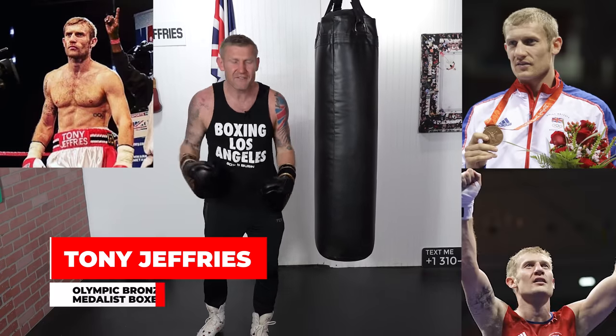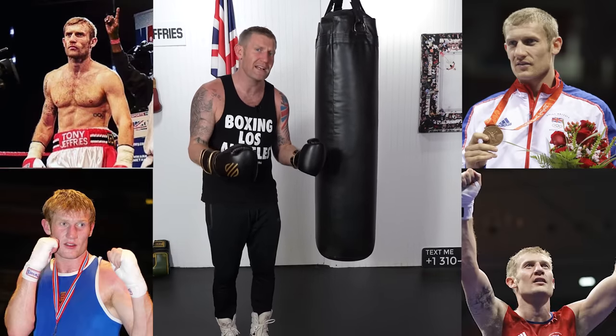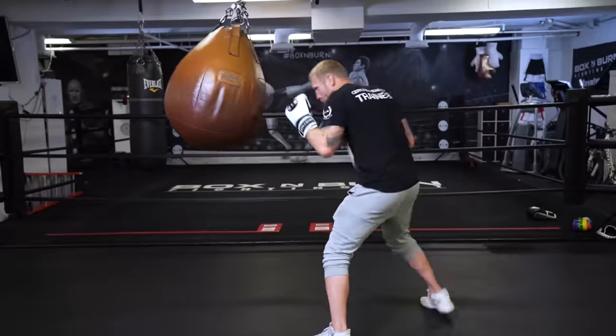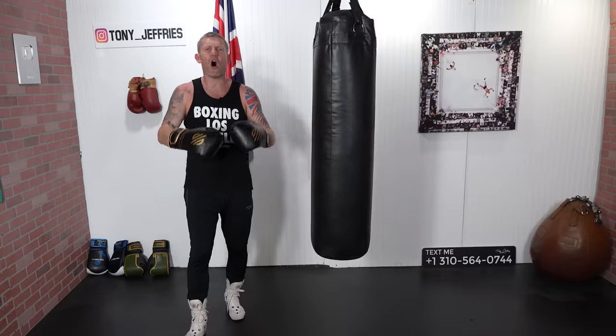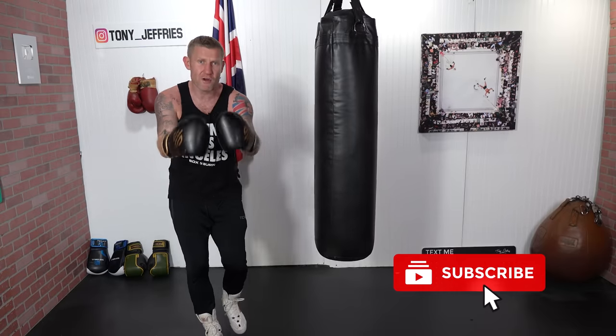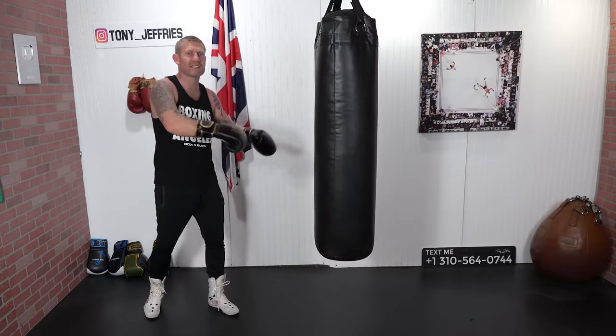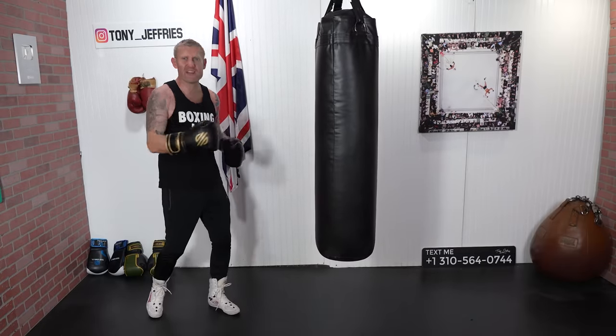Before we get into it, my name is Tony Jeffries — I'm an Olympic bronze medalist boxer, former undefeated professional, seven-times national champion, and European gold medalist. On this YouTube channel I give you everything boxing: education, how to punch harder, how to punch faster, how to get better reactions. If you're into boxing and want to learn how to get better, make sure you subscribe and hit that bell notification for more videos like this.